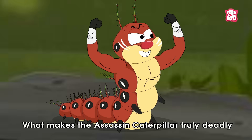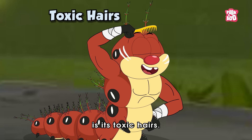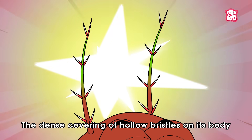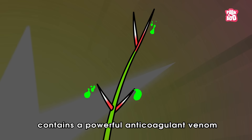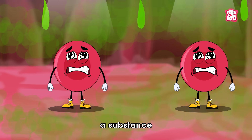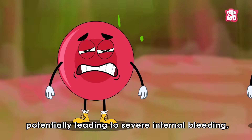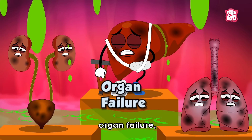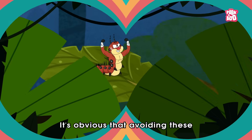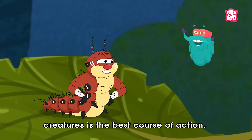What makes the assassin caterpillar truly deadly is its toxic hairs. The dense covering of hollow bristles on its body contains a powerful anti-coagulant venom — a substance that prevents blood from clotting, potentially leading to severe internal bleeding, organ failure, and even death. It's obvious that avoiding these creatures is the best course of action.